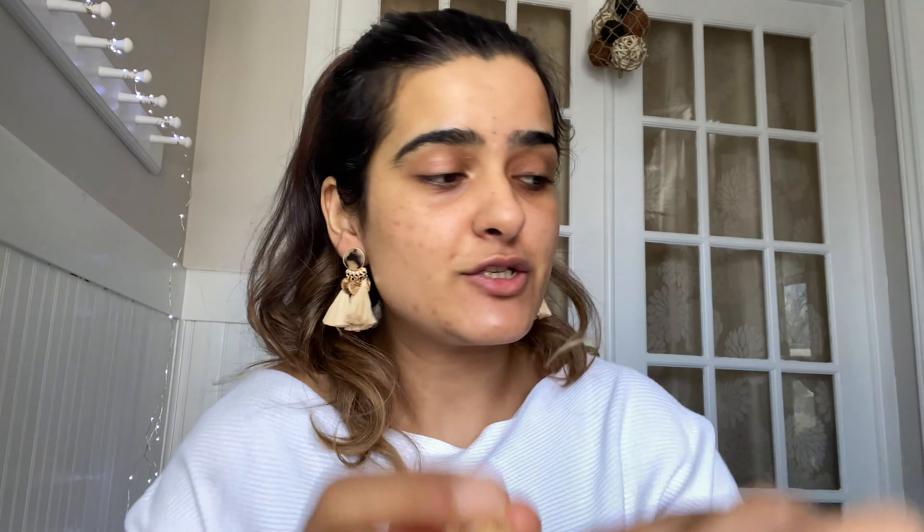I already prepped my face using the Clinique moisturizing lotion, and I'm also prepping my lips because we want to make sure they're well hydrated before applying lip shade. You could use any lip balm or Vaseline — basically a petroleum jelly. I'm using a Burt's Bees strawberry flavored lip balm and I just love it, it tastes so nice.